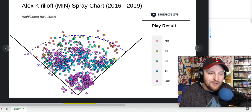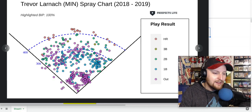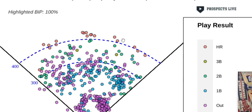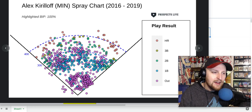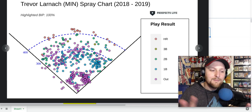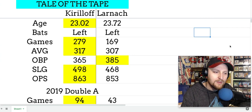Neither of these guys do that at all. You can see Kirilloff and Larnach really use the whole field. Most of Larnach's power is actually opposite field or dead center — that color represents his home runs — so you don't see him pulling the ball for home runs. Kirilloff has more of a center to left-center approach, gets a lot of extra base hits and home runs the other way, but you can see a large grouping of pulled home runs too. Every once in a while he'll sit on a pitch and destroy it, whereas you don't see that as often with Larnach.